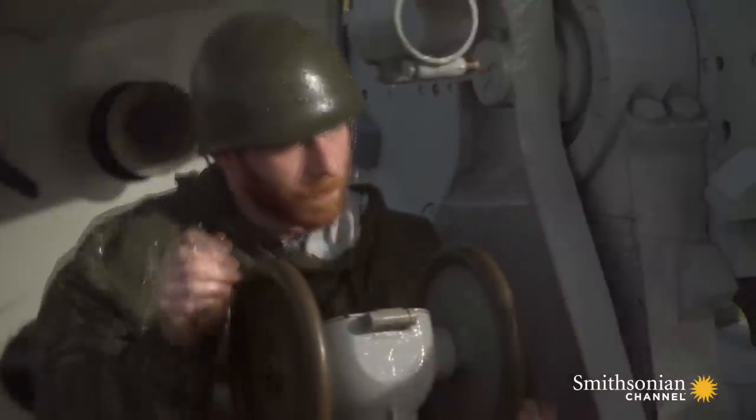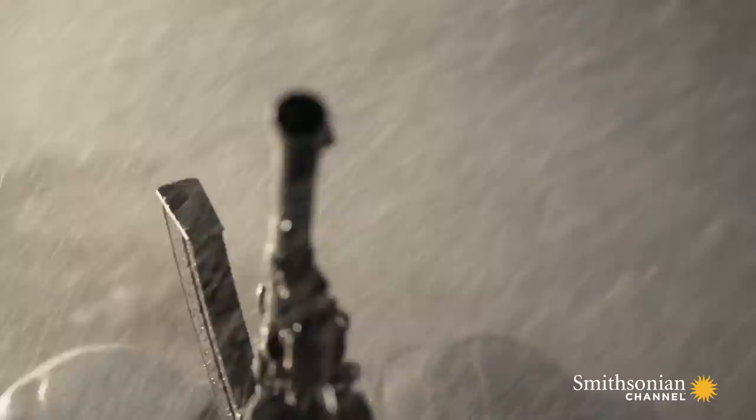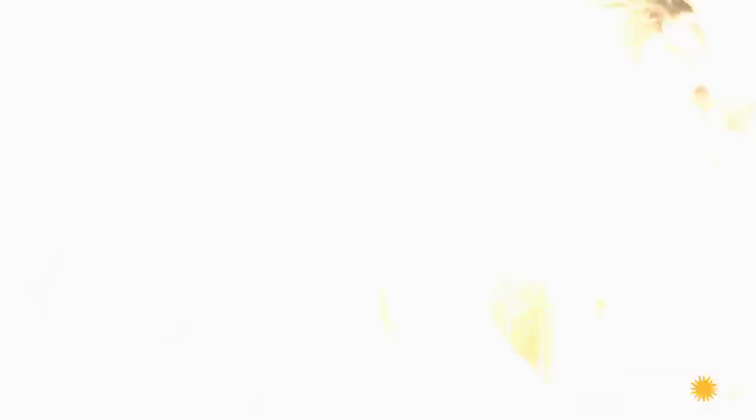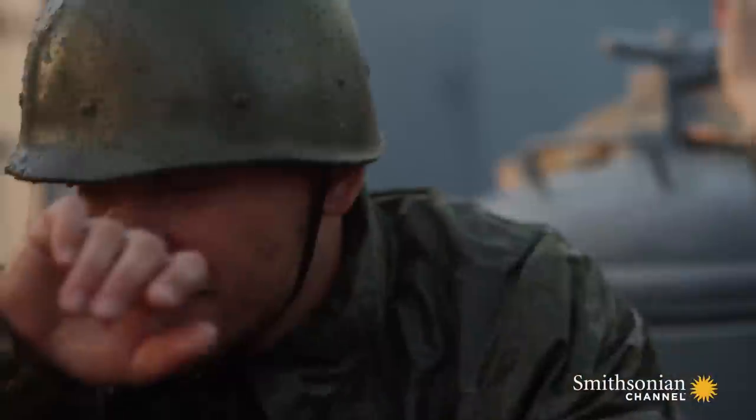As the gunfight unfolds, the crew's shots are getting more and more accurate. They're punching into the Japanese trawler and it suddenly erupts in flames. Rather than run away, it turns and starts charging toward the Silversides. The Ebisu Maru continues to fire its machine gun on the submarine, forcing the crew on deck to take cover. The bullets are literally zinging past.